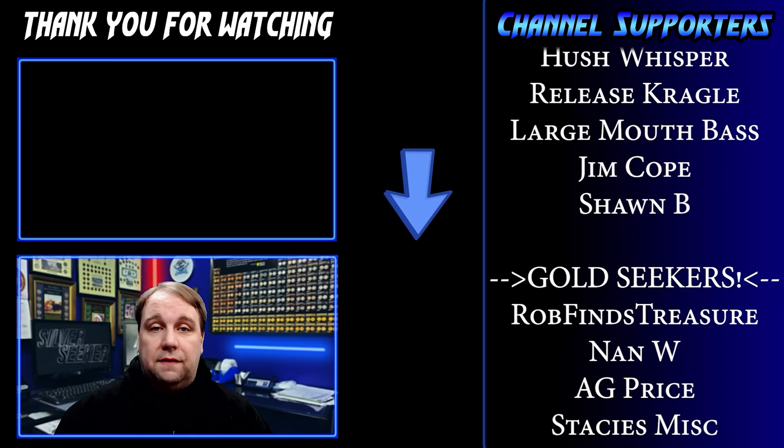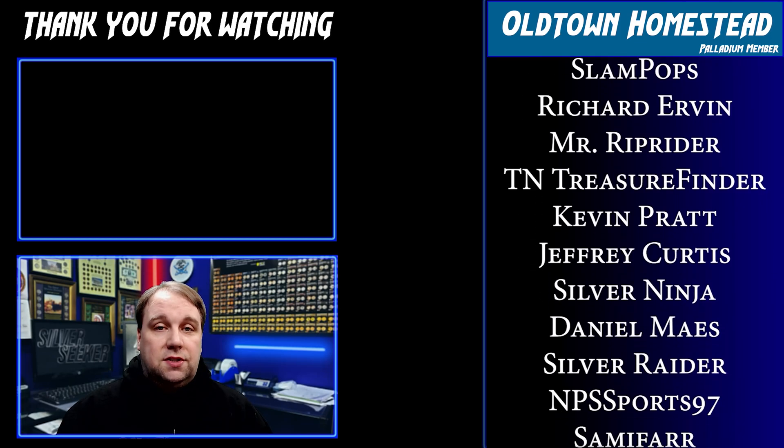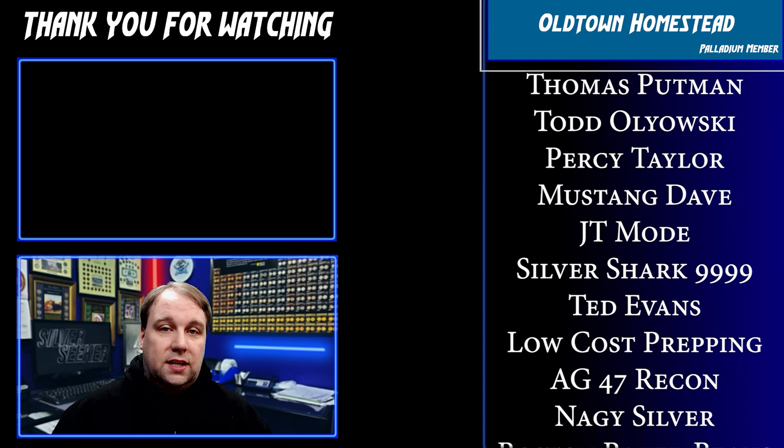Thank you so much for watching — I hope you enjoyed the video. I did leave a video above you can check out if you haven't seen it yet. I also want to give a huge shout-out and thank you to my awesome channel supporters scrolling on the right side of the screen. Thank you so much for watching, and we will see you in the next one.